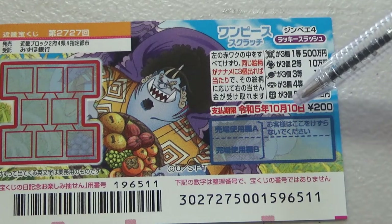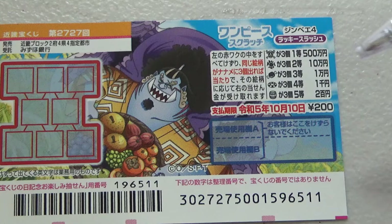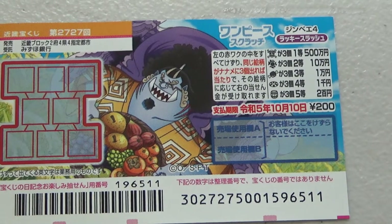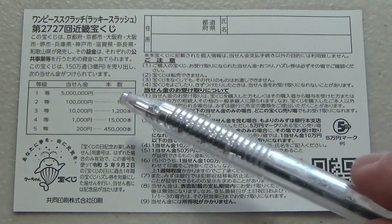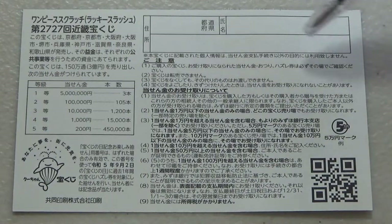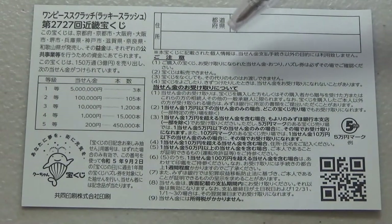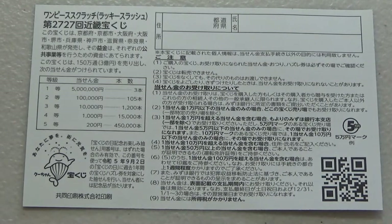You have until October 10th, Reiwa 5, that is 2023, to claim your prize. Don't scratch here. Looking at the back, here is a breakdown of the prizes and the rules in Japanese. If you win the first prize or anything over Go Mun or Jumun, you need to fill in this area — your prefecture, your full name, then your address in Japan. All winnings are tax-free in Japan, and even tourists can play this game.